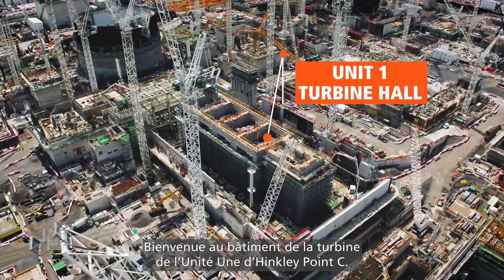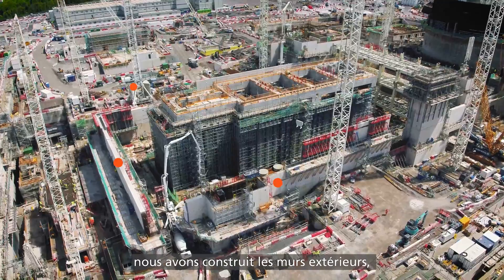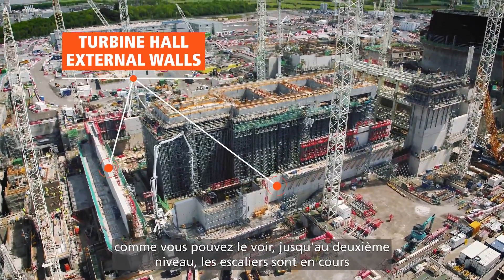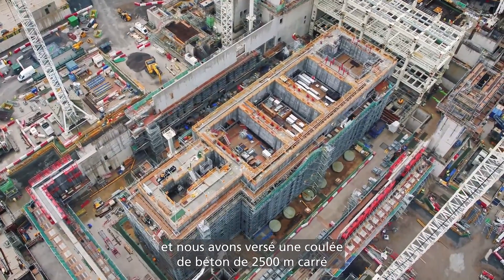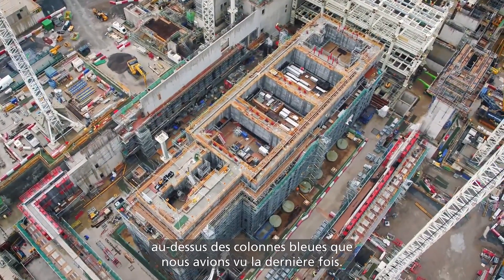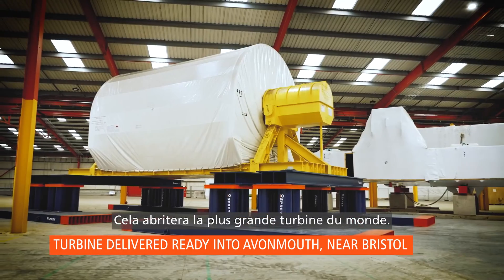Welcome to Hinkley Point C unit one turbine hall. Great progress since our last plant tour. We've actually built the external walls up to level two, the staircases are going up, and we've put a 2,500 cubic metre concrete pour on top of the blue columns we saw last time. That will eventually house the biggest turbine in the world.